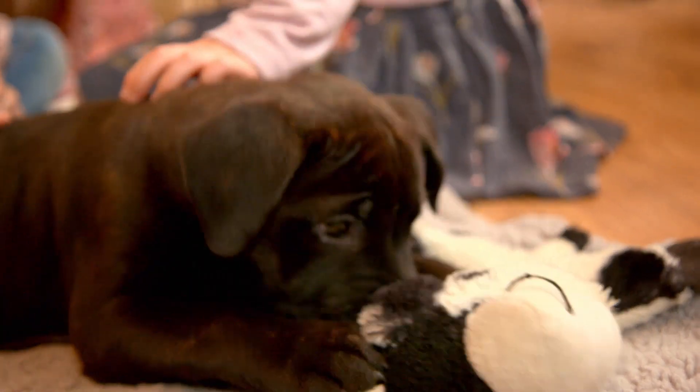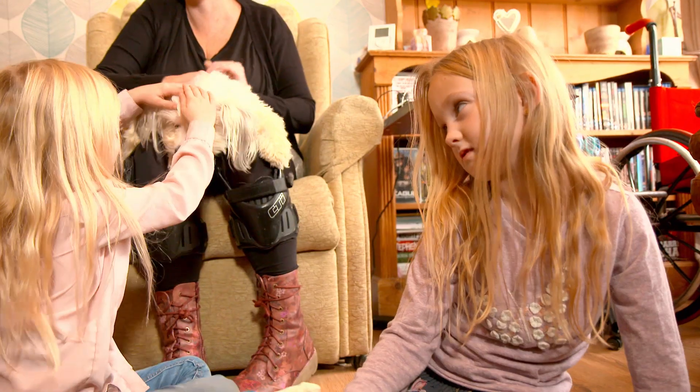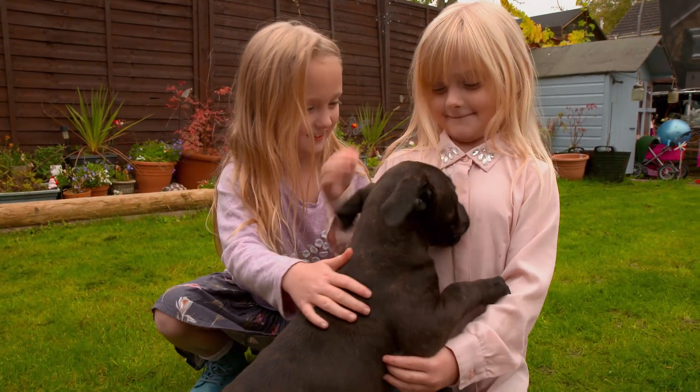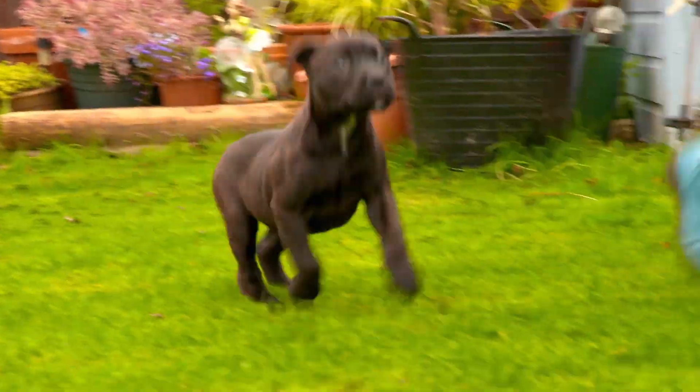4. Socialisation and lots of love. Puppies need to learn how to live among people, other dogs and any other animals they're likely to meet. The first 12 weeks are especially important for them, so try to expose your puppy to as many new experiences as possible.